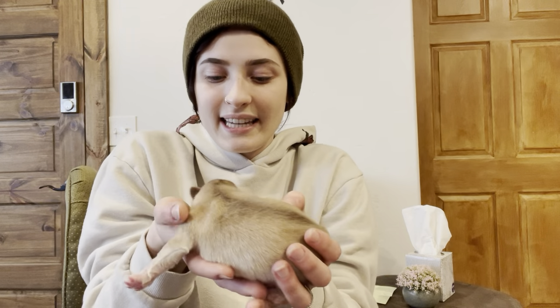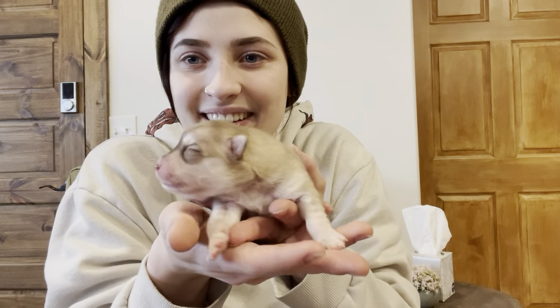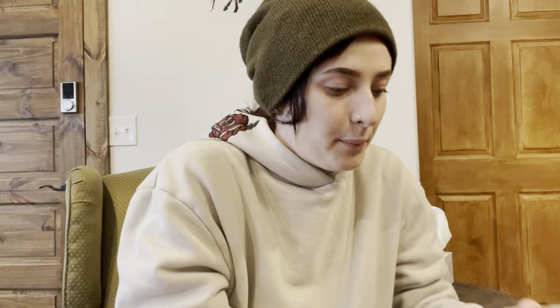And then this would be number five. This one's like a tan brown and she's got a really cute husky mask — she's going to be real pretty. If you're wondering why their eyes are closed, in the first about 10-ish days, babies have their eyes glued shut and their ears too, so they're definitely blind for the first about a week or so.